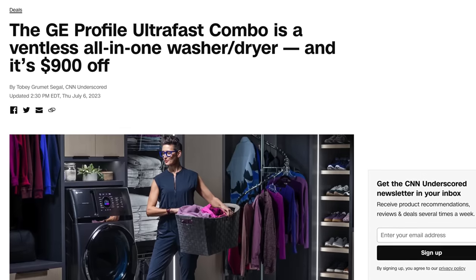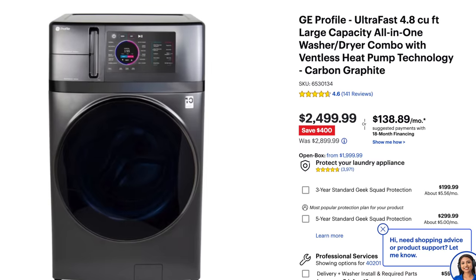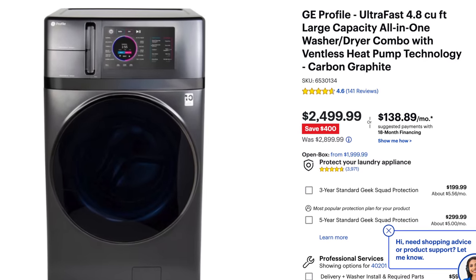I received mine in early July when the price was around $2,000 during a summer sale, but even now they're around $2,400, which is still a great price.